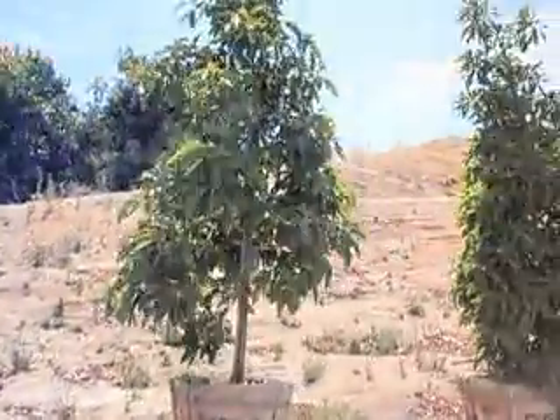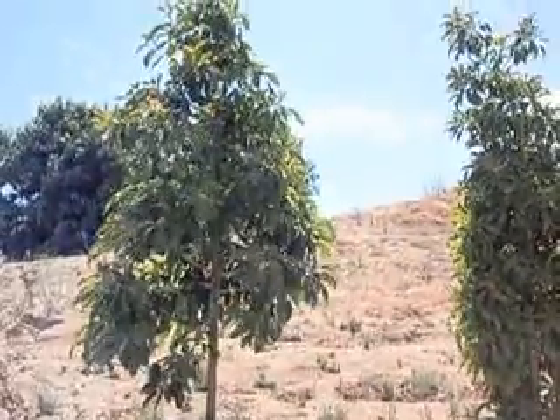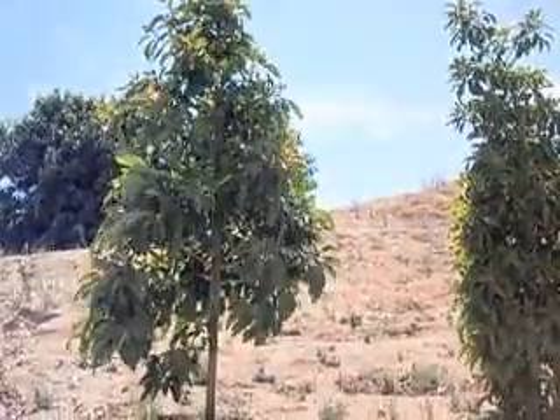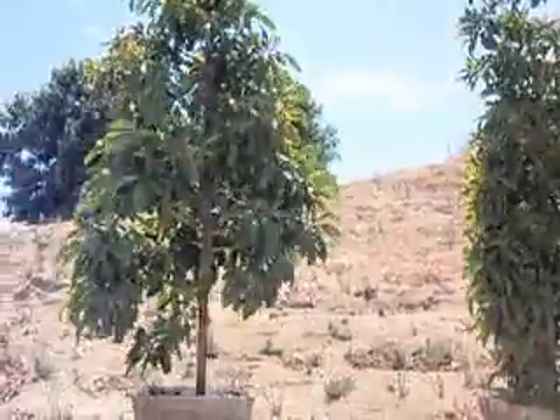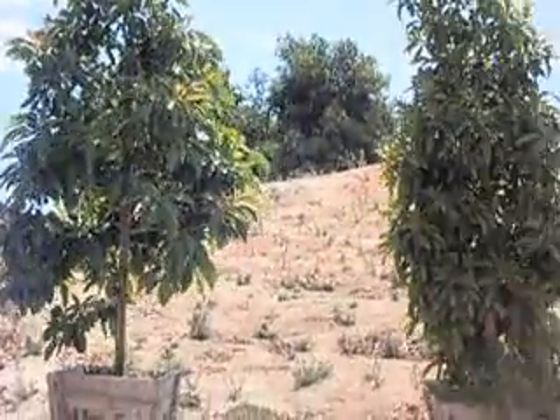Here's a younger Haws with about 15 avocados on it. Typical 24-inch boxed tree that we sell. Good luck finding a tree like that with that much fruit anywhere else.